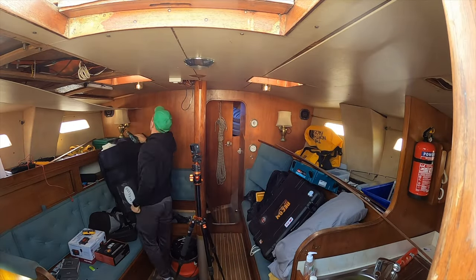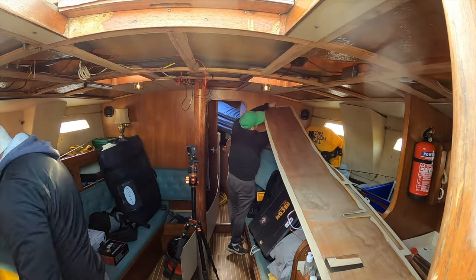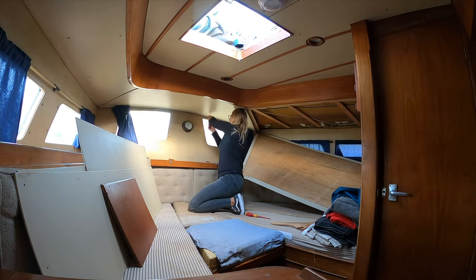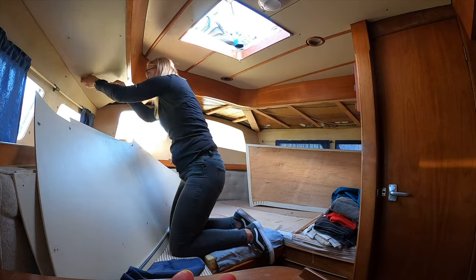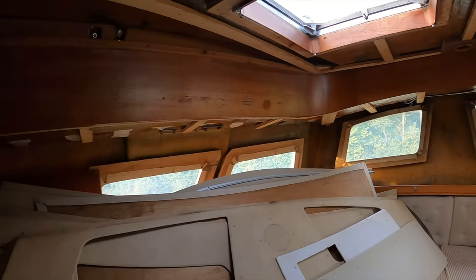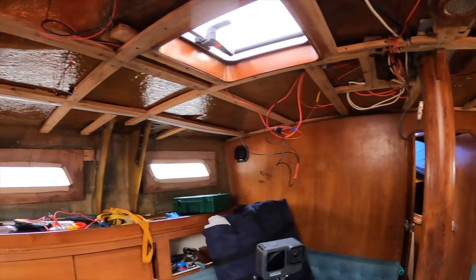Patrick and I are removing the headlining. We won't be using the same headlining so it's something that is going to the bin as well. We managed to remove some electronics and some of the wires on the boat today, and Patrick helped remove all the headlining. I think it's time to call it a day.